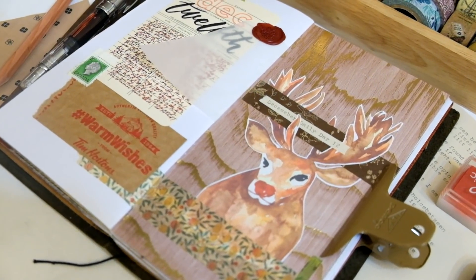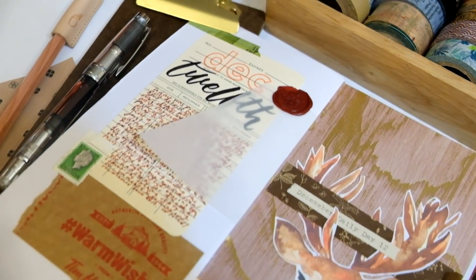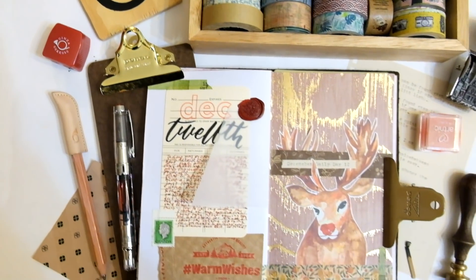I forgot to say that I actually scripted out the 12th with my — well, it's a Pentel Aquash brush pen filled with sumi ink, sorry. Today's spread was super simple.